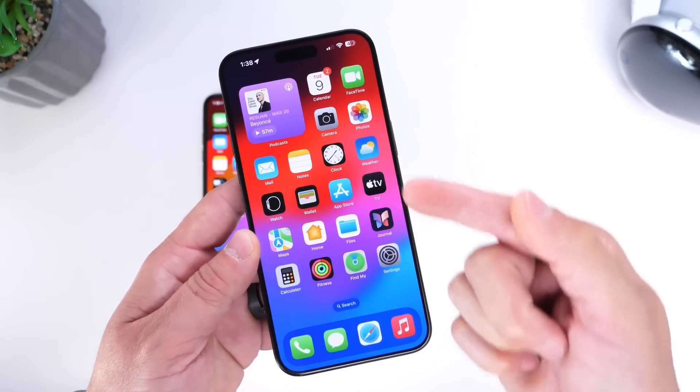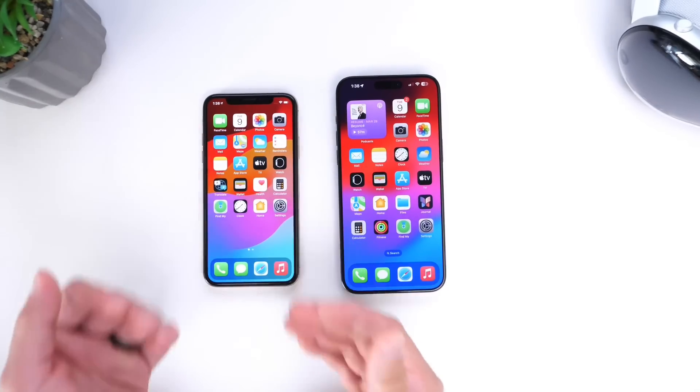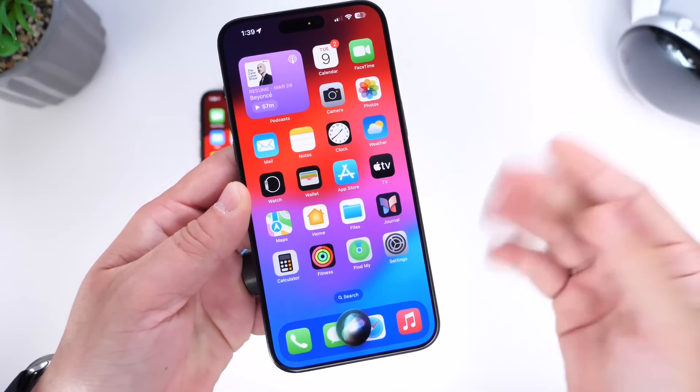Let's go ahead and compare Siri on the iPhone versus Siri Plus on the other device running on the left. The first thing I want to do is ask them to identify themselves. Here is the standard Siri — Who are you?